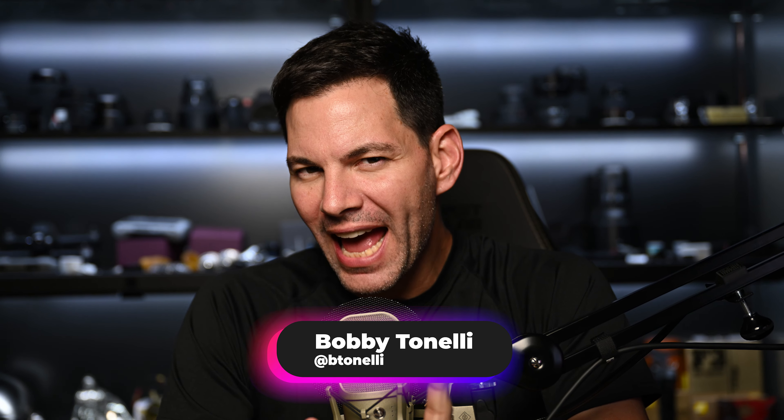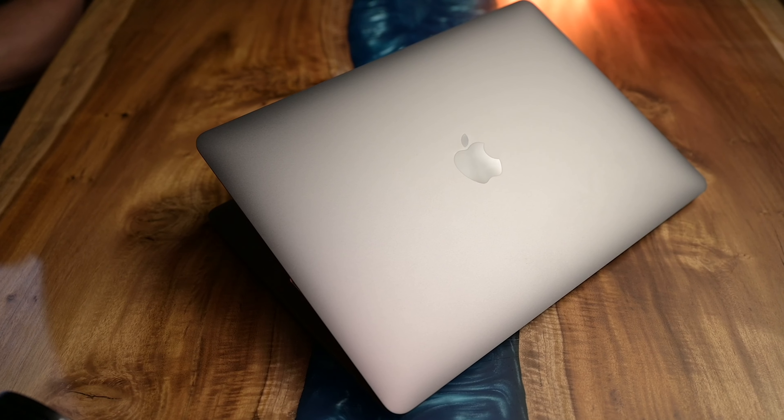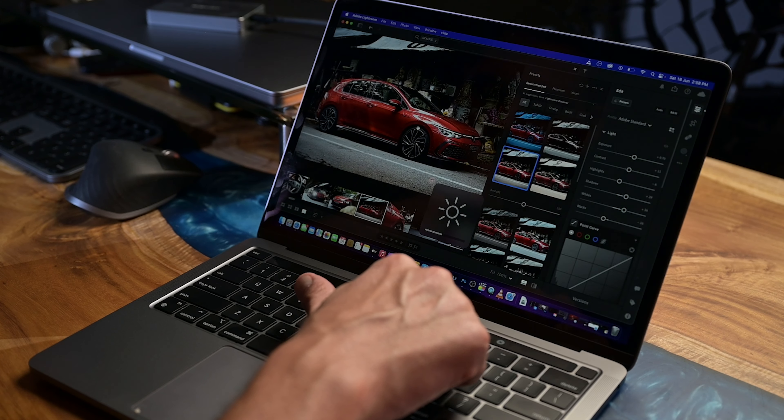So here's the thing — I think Apple may be a little bit confused about what to do with a 13-inch MacBook Pro. Having said that, this M2 chip is very impressive. It's me Bobby, and we are back talking about the all-new 13-inch MacBook Pro M2 version.